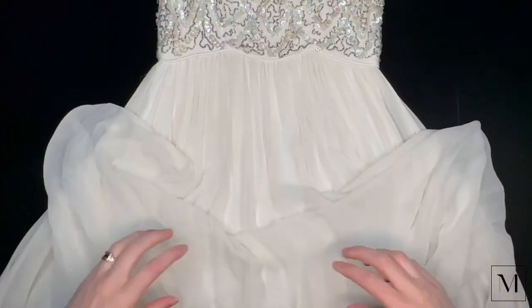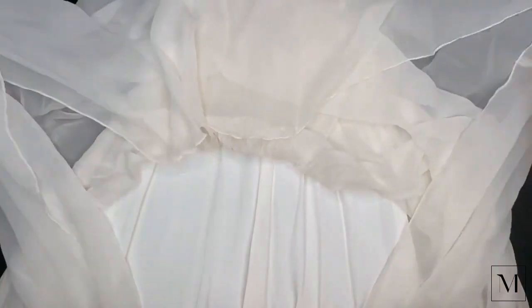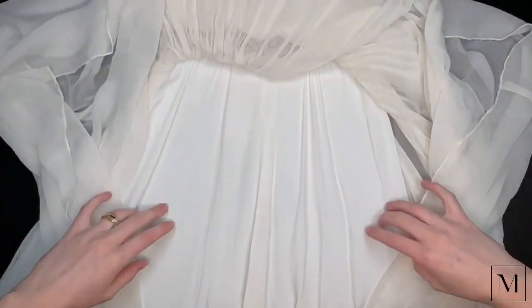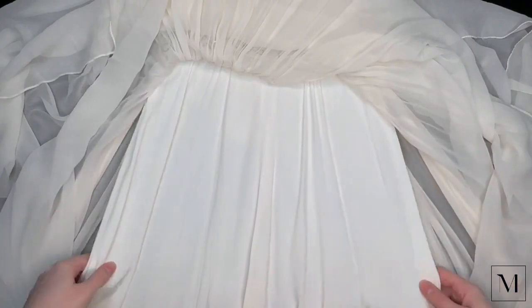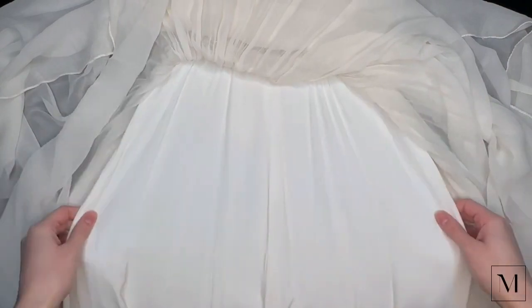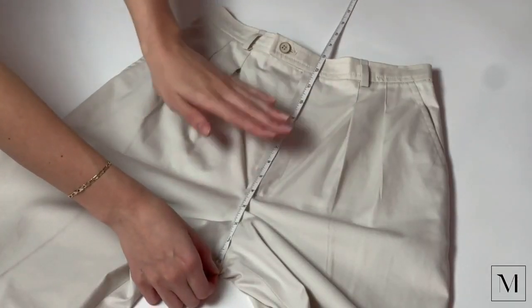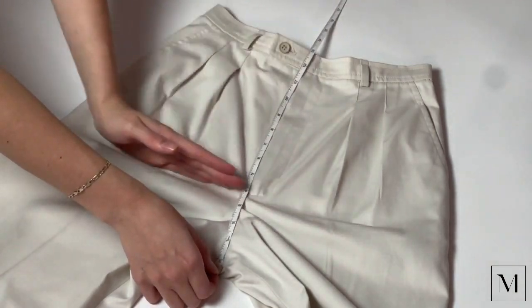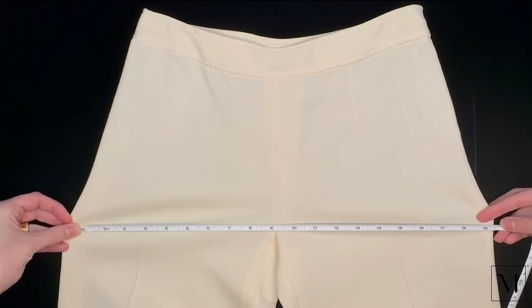The hip measurement is the widest part of the garment below the waist — measure it flat across. When a garment is lined or has an underdress, make sure you measure where the garment touches the skin. Don't measure just the outer layer, as that can be deceiving — go underneath and measure the part that's tightest to your body. For pants, the hip measurement is generally found three inches above the crotch seam, which is usually the widest part. Measure from seam to seam laid flat, then double the measurement.